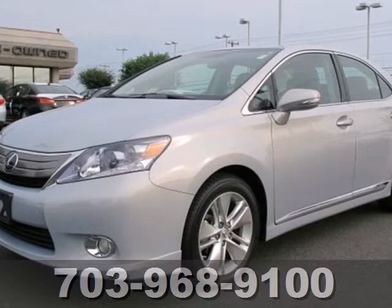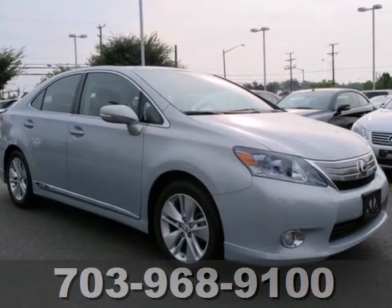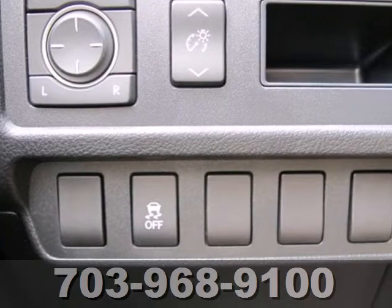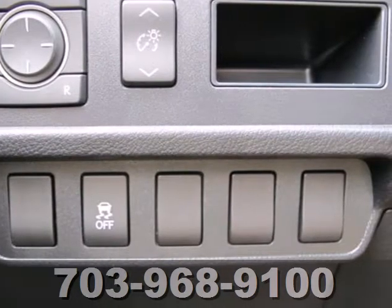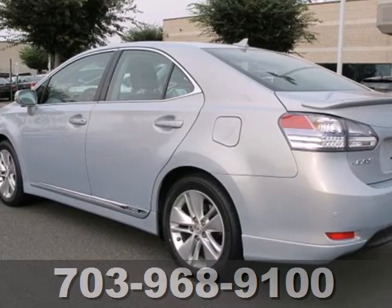It's a 2010 Lexus HS250H. It is Lexus' first dedicated and most affordable hybrid car to date, and you will enjoy all the amenities you expect from the nameplate, such as a garage door transmitter, emergency communication system, heated mirrors and climate control.